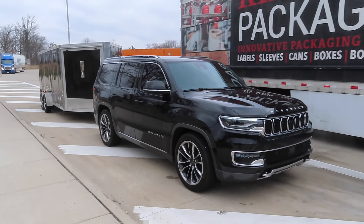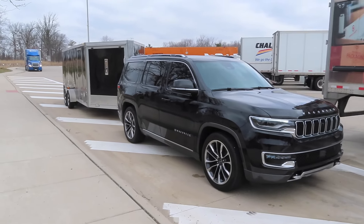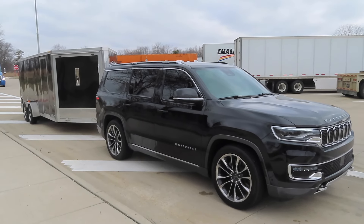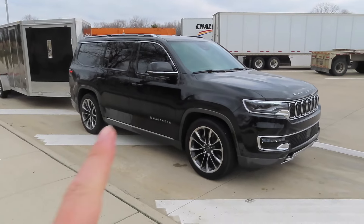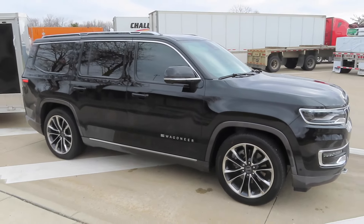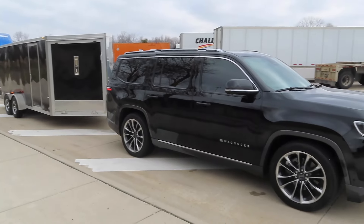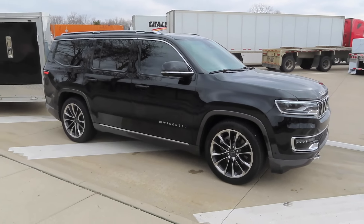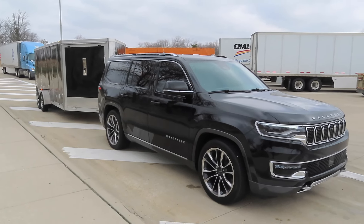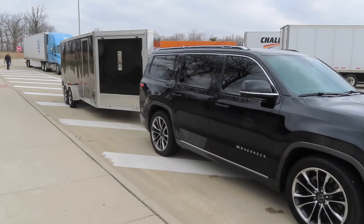What's going on guys, welcome back to the channel. I hope everybody's having a great day. Today we're hopping in the Wagoneer and heading down to Daytona for Daytona Bike Week 2023. We're taking my dad's Jeep Wagoneer because it's a nice comfy ride and it pulls the trailer no problem. This thing has the 5.7 Hemi in it, and it's a more comfortable ride for the 20-hour drive down to Daytona.